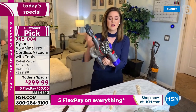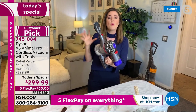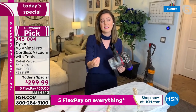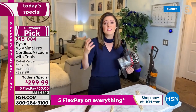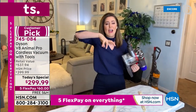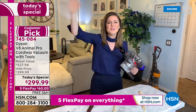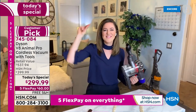We've taken that cyclone technology and given you 15 cyclones in the Dyson V8 Animal Pro. We've done that because it creates that suction power you've come to know from Dyson. In this motor alone, it rotates five times faster than a Formula One engine.